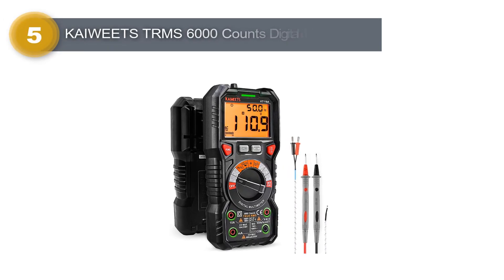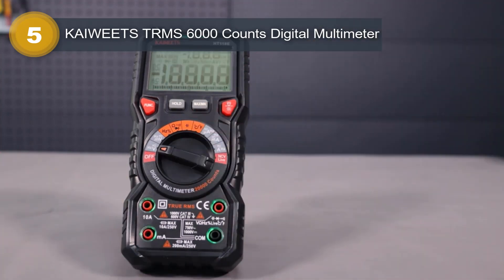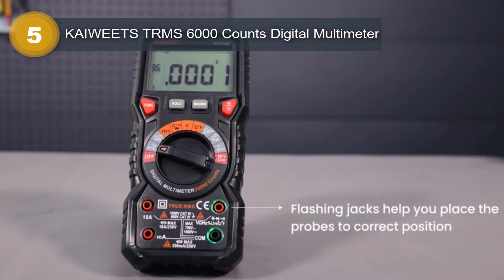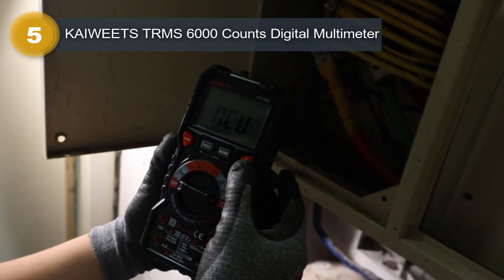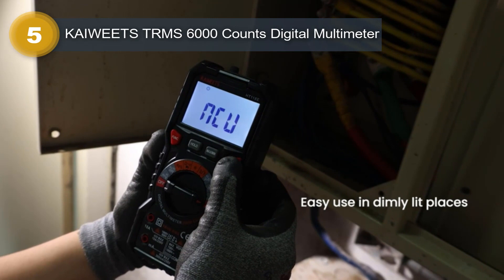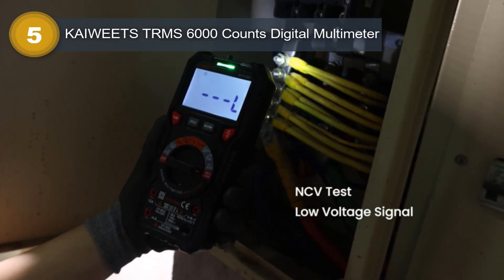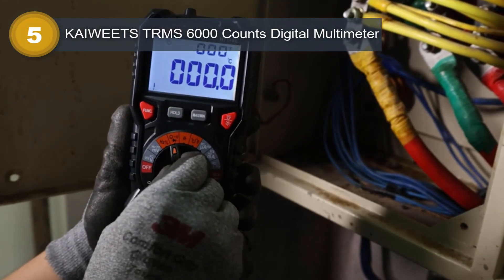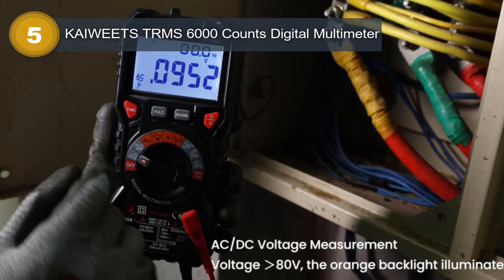Number 5: Kaiweats TRMS 6000 Counts Digital Multimeter. The Kaiweats TRMS 6000 Counts Digital Multimeter is a powerful and versatile tool designed for electrical measurement applications. The brand Kaiweats is well-known for producing high-quality and reliable multimeters that are widely used by professionals and DIY enthusiasts alike. This particular model is battery-powered, which makes it easy to use in transport without the need for external power sources.